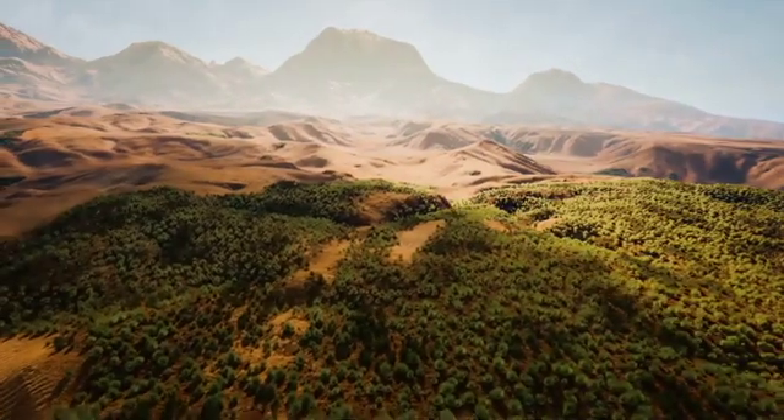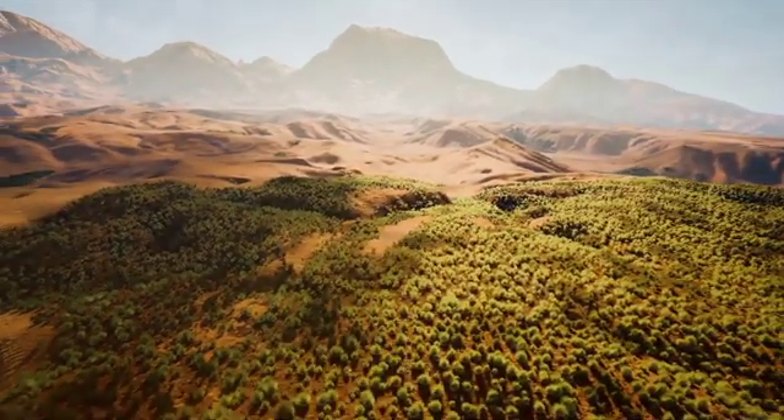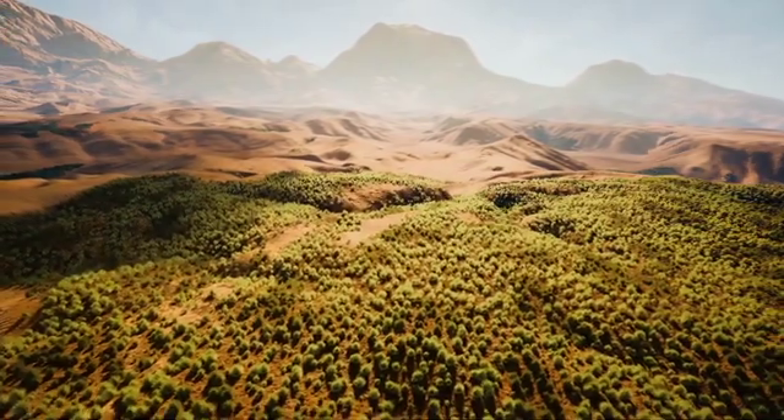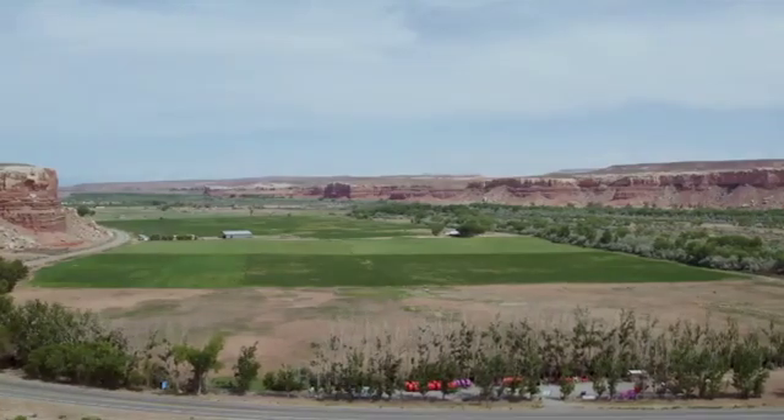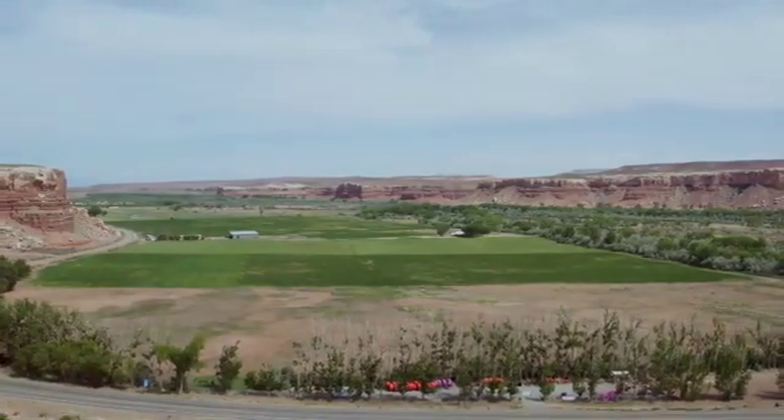By turning arid landscapes into flourishing green spaces, Swift Grow not only boosts agricultural productivity, but also contributes to environmental restoration, creating a harmonious balance between nature and human needs.